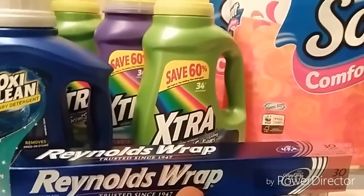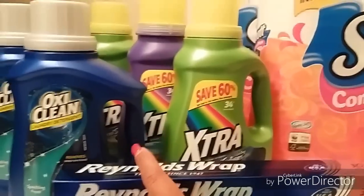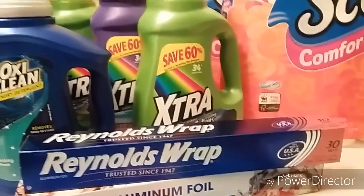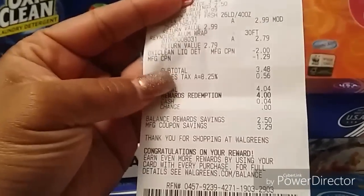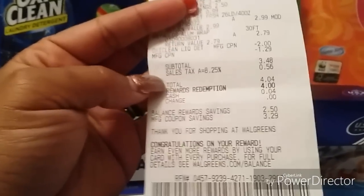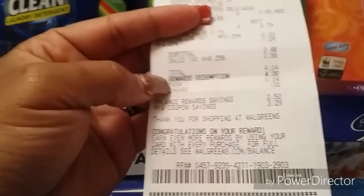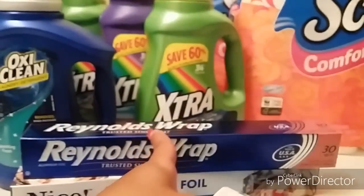After coupons, that dropped my total down to $4.04. I used $4 in points — because you can use $1, $2, $3, $4, or $5 in points right now. As I always mention in my Walgreens haul videos, we talk about the total after tax when using points, because points eat tax but register rewards do not. My total was $4.04 after tax. I used $4 in points, making my out-of-pocket just $0.04 — four pennies — for the OxyClean, Reynolds Wrap, and the Extra detergent.